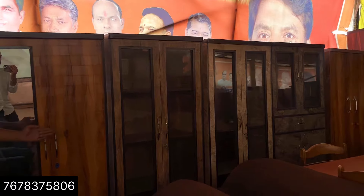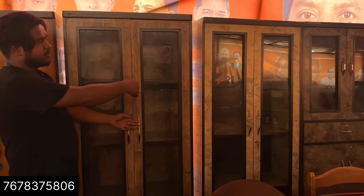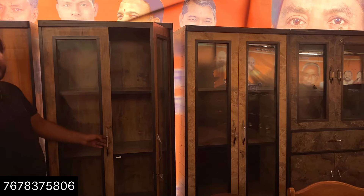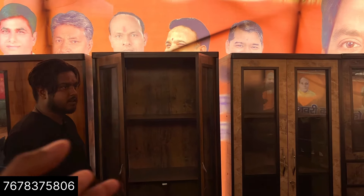Is this a bookshelf? Yes, it is a bookshelf. How much is this? This is also 3,500 rupees.